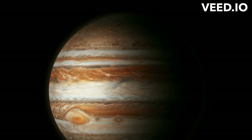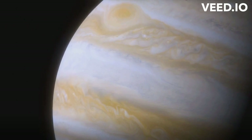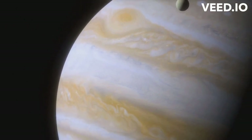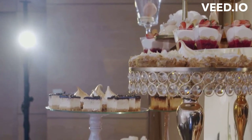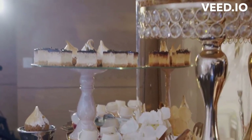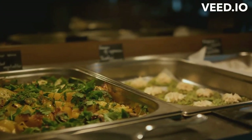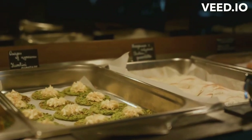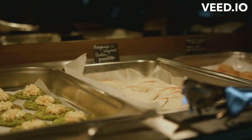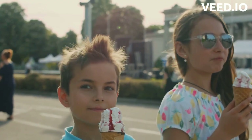Jupiter's formation and its early accumulation of material are key factors contributing to its size. It all boils down to timing, location, and a little bit of luck. Jupiter, like a precocious child, was quick to form. This early formation allowed it to gather a lot of material before other planets even had a chance to get started. It's like being the first one at a buffet — you get the pick of the lot.